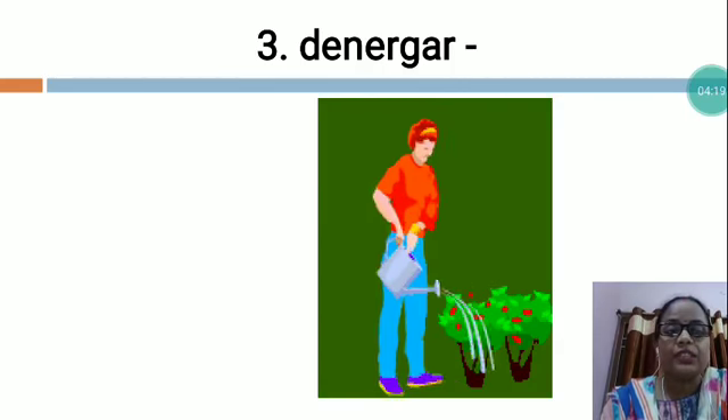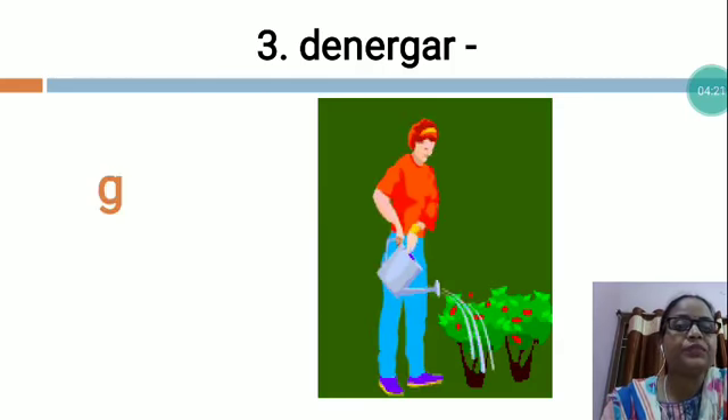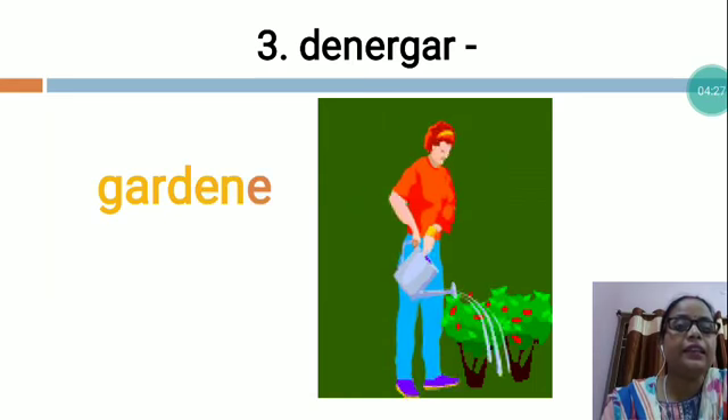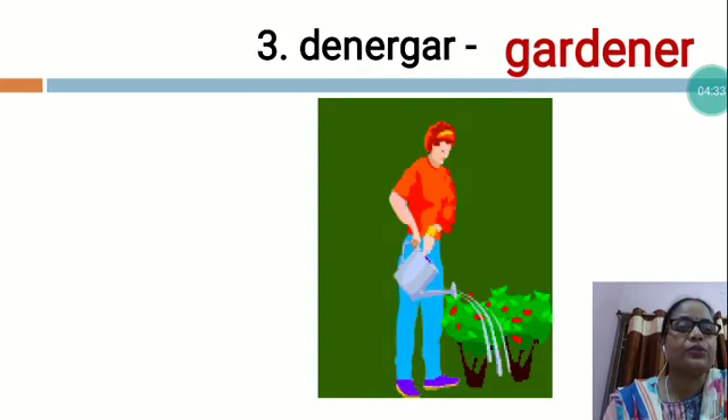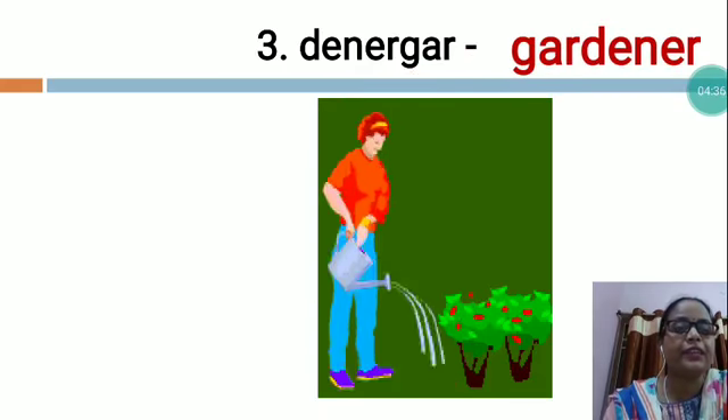So what is the spelling of the gardener? G-A-R-D-E-N-E-R. Gardener. My dear students, like this you will arrange and you will write G-A-R-D-E-N-E-R. Gardener.